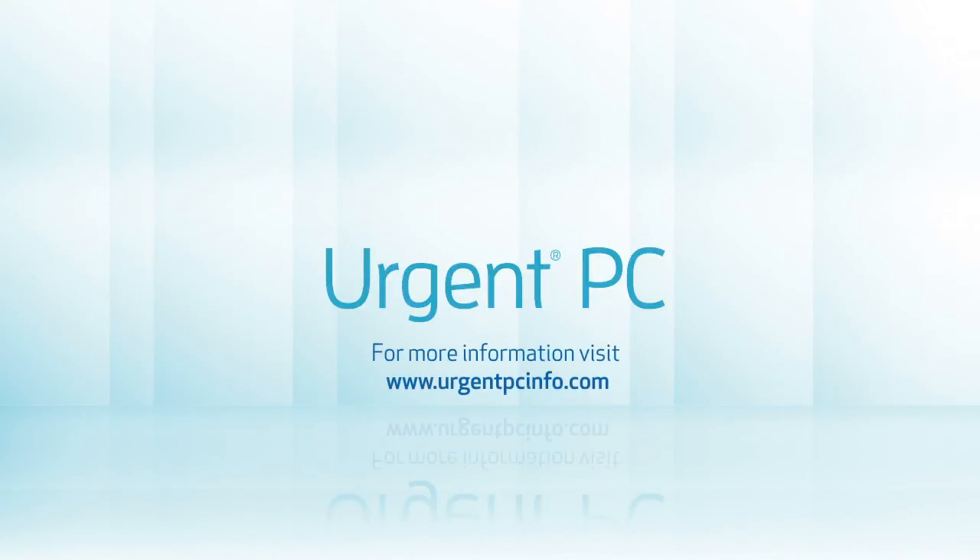For more information, visit www.urgentpcinfo.com.